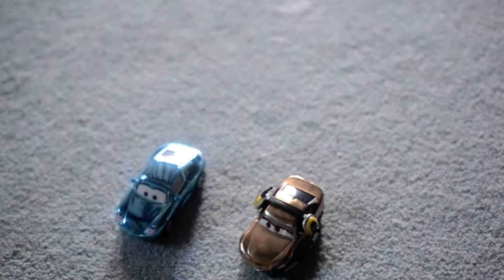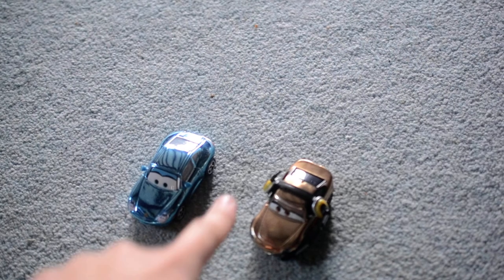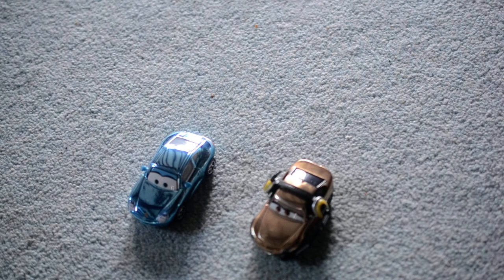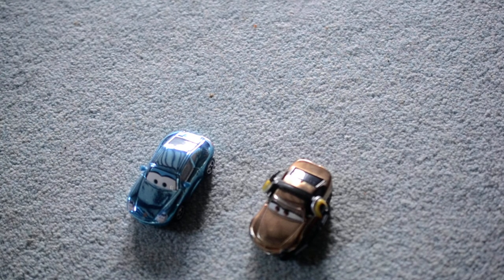If you want to get the metallic Cars models, which are in the Scavenger Hunt series, I would recommend getting Shannon Spokes and Sally. I've been wanting to get Sally in the metallic for some time. I hope they do a metallic Mater in the future, or even a metallic Jackson Storm. Thanks for watching, I'll see you next time. Bye!